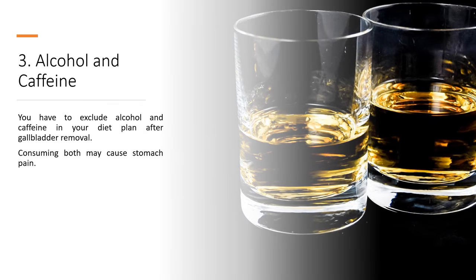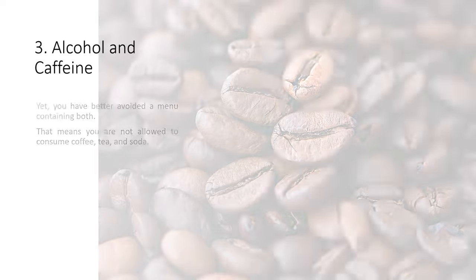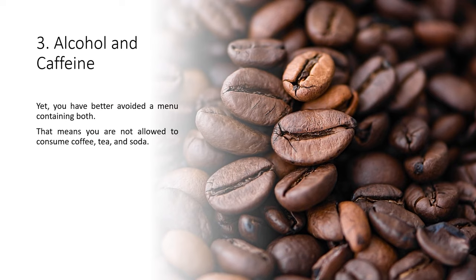3. Alcohol and Caffeine. You have to exclude alcohol and caffeine from your diet plan after gallbladder removal. Consuming both may cause stomach pain. Besides, you can feel discomfort after your gallbladder is removed. The post-gallbladder diet plan proposes you limit alcohol or caffeinated foods and drinks, and it is better to avoid a menu containing both.